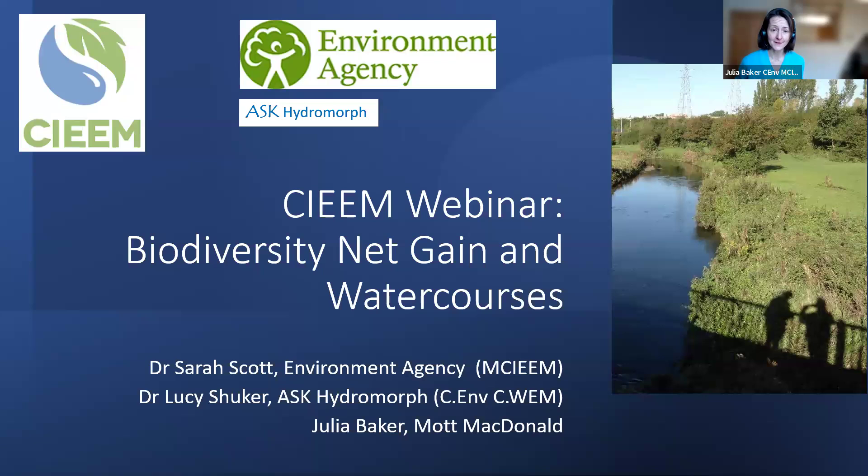We're going to roll up our sleeves and get into what has been in the 'too difficult' box — but no more. To join me today we have Sarah and Lucy. My name is Sarah Scott; I'm a senior advisor in net gain at the Environment Agency, and I've led the development of the watercourses metric since 2018. I'm also a member of SIEM. I'm really excited to be here today and focus on watercourses.